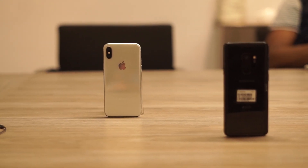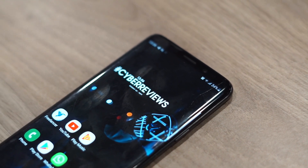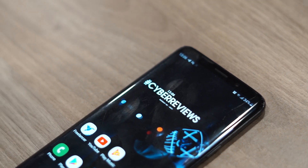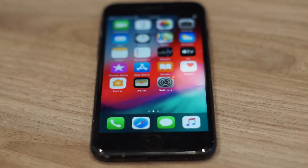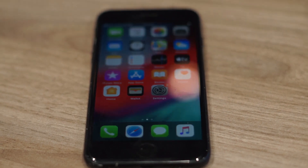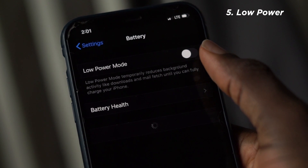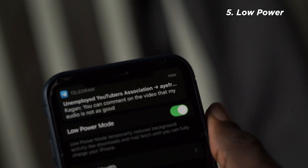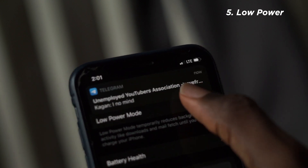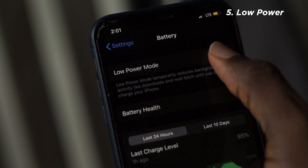iPhones have been criticized for lower battery capacity compared to Android devices — even the iPhone 11 Pro Max doesn't reach 4,000 mAh, while some Android phones have 6,000 mAh. However, because Apple makes both the hardware and software, they optimize battery life well. But if you want your battery to last even longer, you can go into settings and enable low power mode even when you're at 100% — and trust me, your battery will last extremely long.